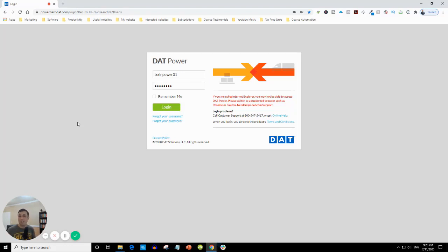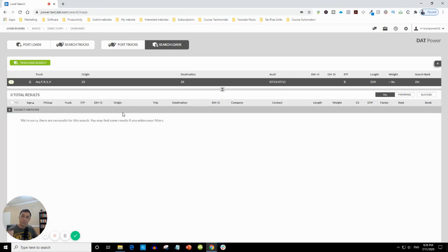I'll be using DAT Power specifically because I do all of my trainings based on DAT Power. As you can see, the username is trainpower01. Let's log in. I'll be talking about a tool that not many independent truck dispatchers or shippers know about. It's really obvious, but not many people know, and if they know, they don't know how to use it.